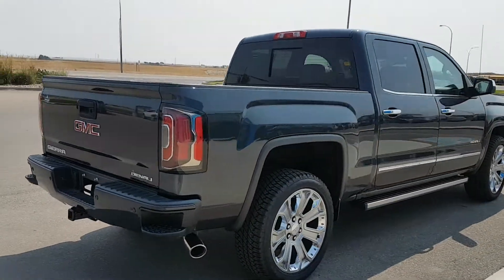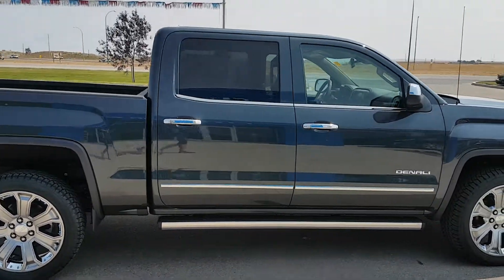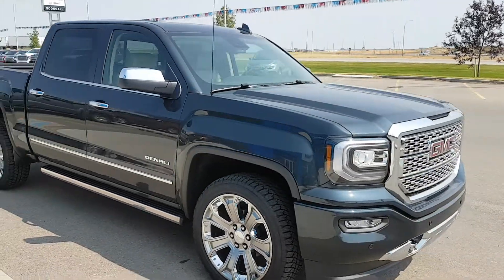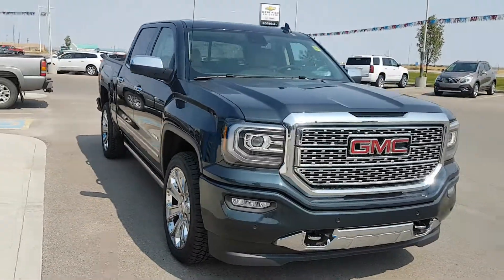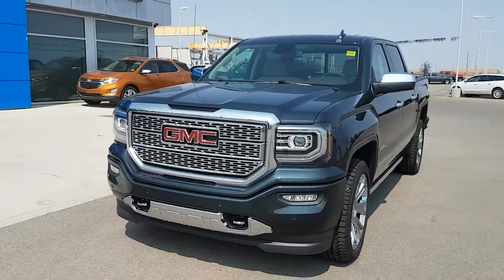This truck has 22 inch wheels, chrome door handles, trim and mirrors, and has power running boards. It's powered by a 6.2 litre 8 cylinder engine and a 6 speed automatic transmission. It has an average fuel economy rating of 14.1 litres per 100k and is listed for $76,735.